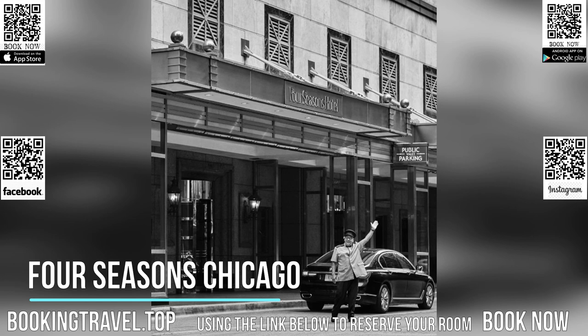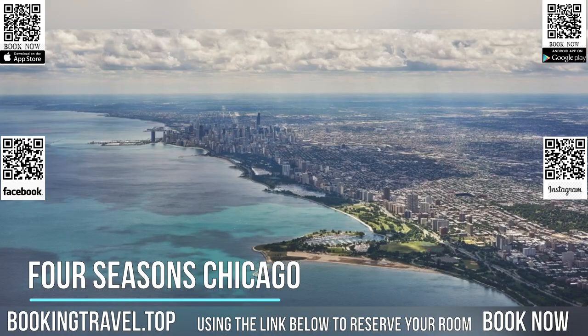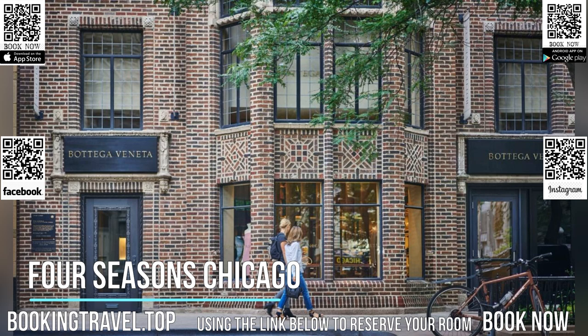Millennium Park, Art Institute of Chicago, and Lincoln Park Zoo are all 2.4 kilometers away from the hotel. 900 North Michigan shops is just floors below the hotel, and Navy Pier is a 10-minute drive away.